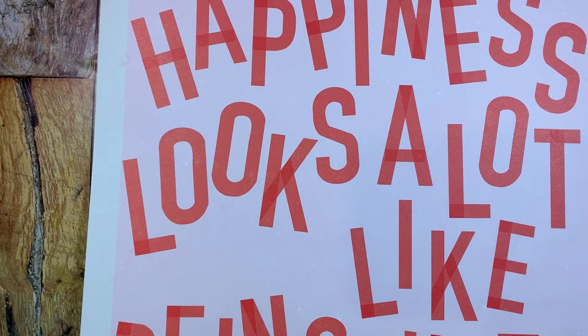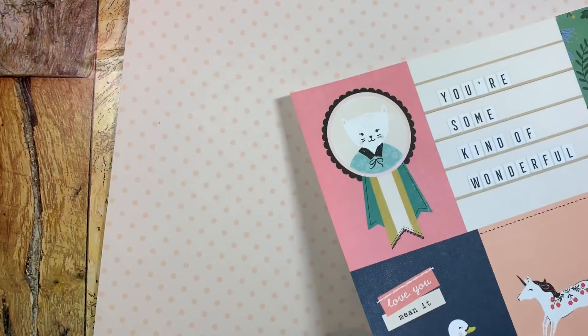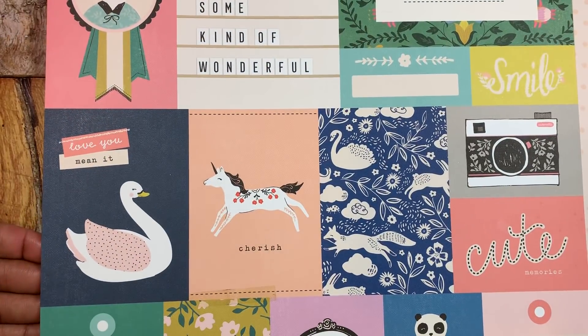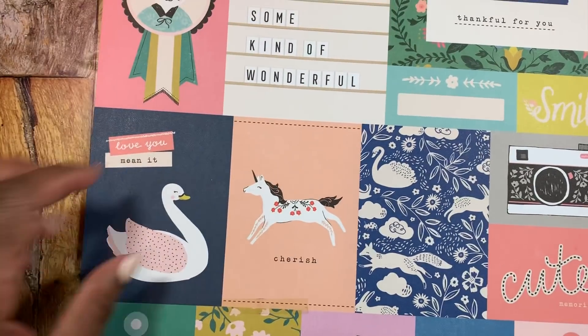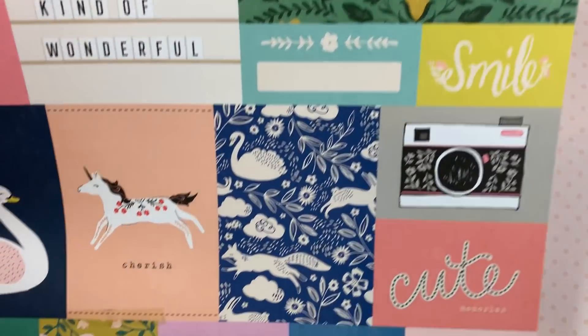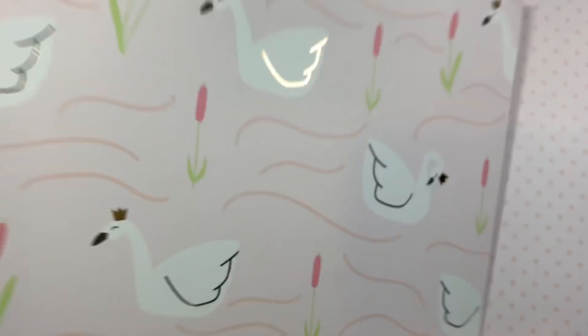The next one is by Crepe Paper and it says 'Happiness looks a lot like being with you' — I thought that was super cute. On the opposite side it's Willow Lane, called Daydream, and it has all these cut aparts on it. I love the little cut aparts — super cute — so I picked that one up.